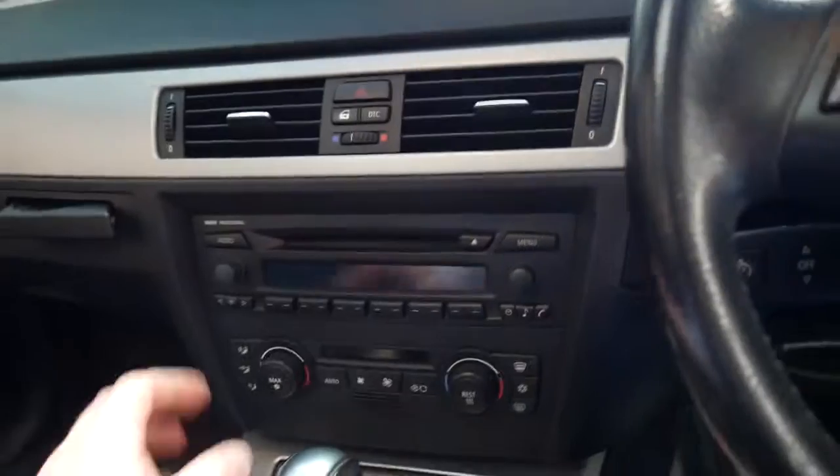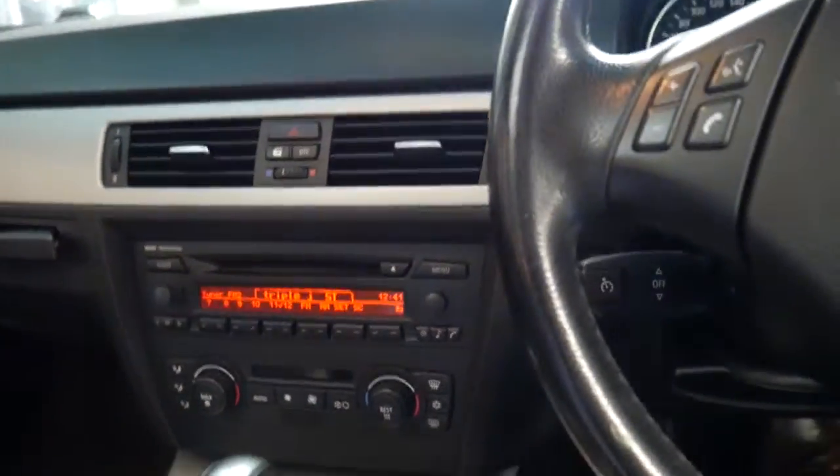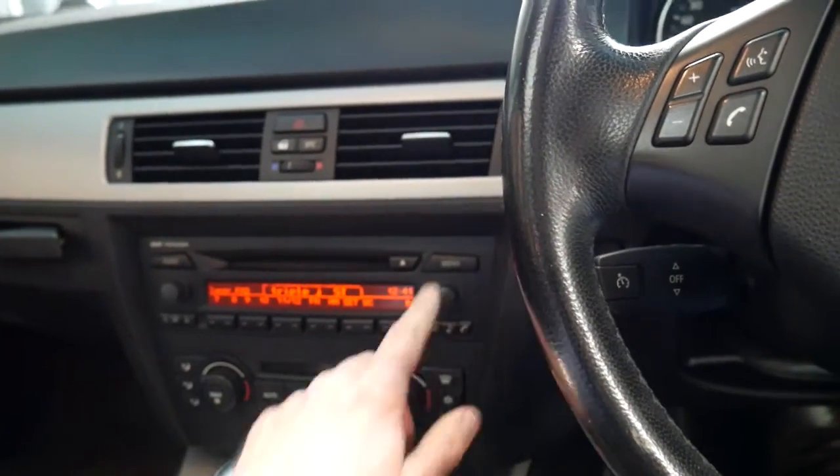It's got the push-button start, dual-zone climate control, and cruise control, which is great.